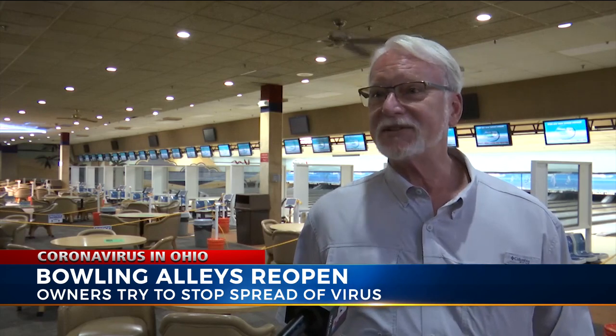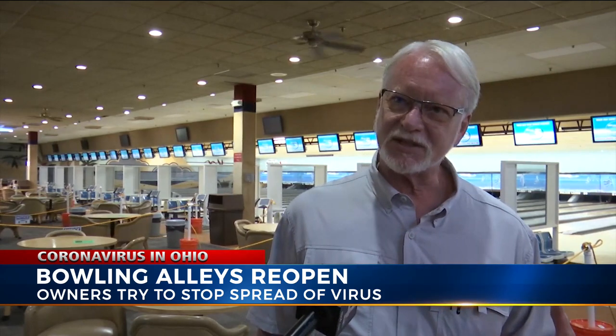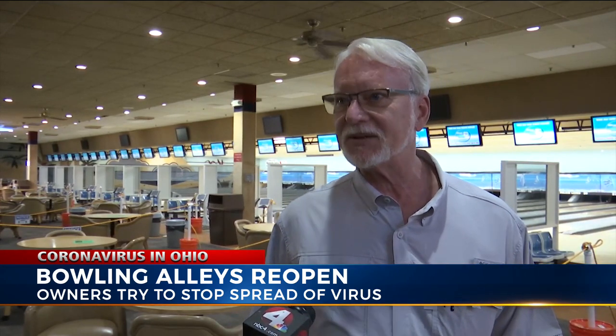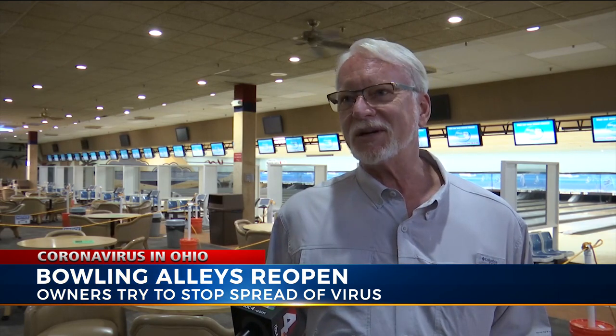The governor shut us down, but we already started preparing just following the news, and myself being a senior citizen. I was actually coming back from a Florida vacation when it really began to get serious and to break out. It didn't take a genius to figure out that we better be prepared for it.